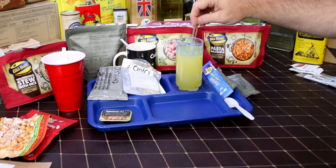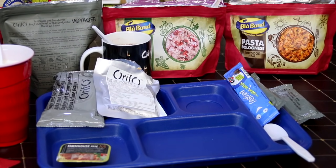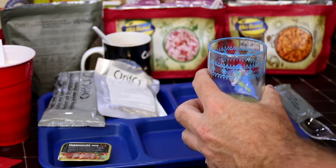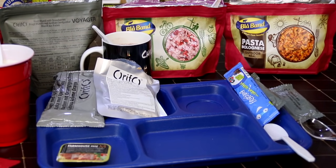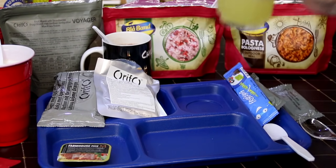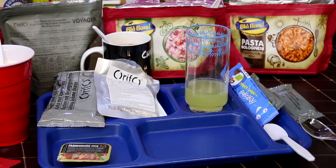Next up, this is our apple drink. Almost has an apple cider kind of taste to it. It's actually not bad — apple juice, maybe a little bit of cinnamon in it? Something at the end for sure. For a powder mix it's not bad at all — that's pretty good.